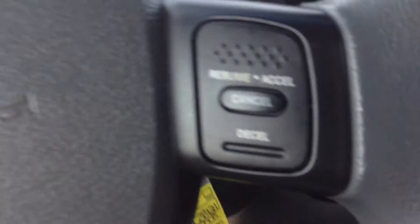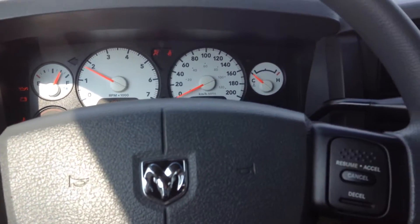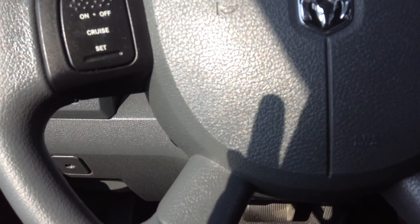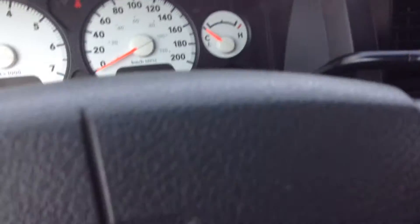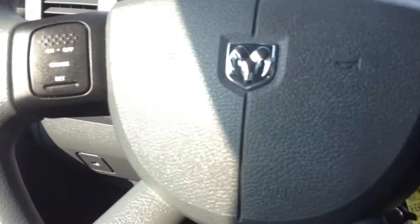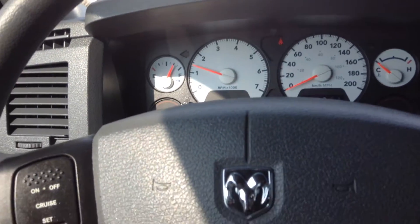Just jump in the front seat here and turn it over for you. We've got the speedometer, RPMs, your fuel gauge, your oil temperature. Up at the front it's also got cruise control, and you can control the dash there just to check your trips and whatnot.